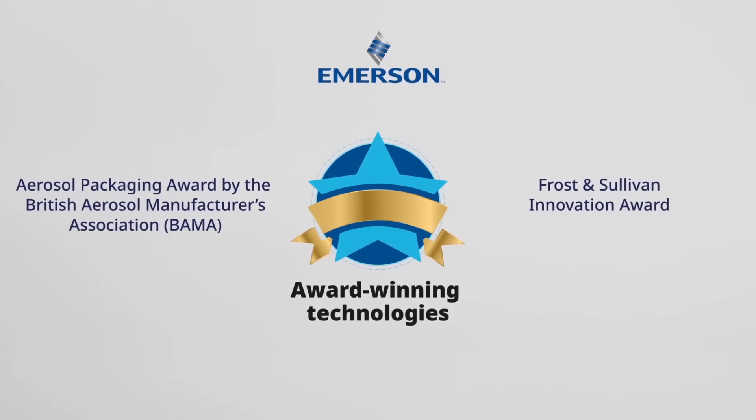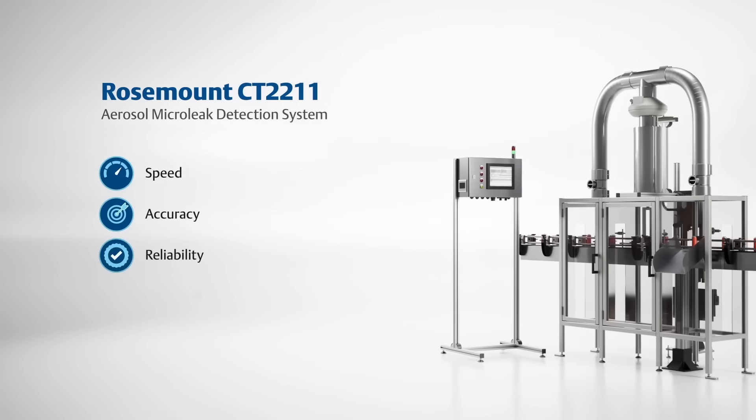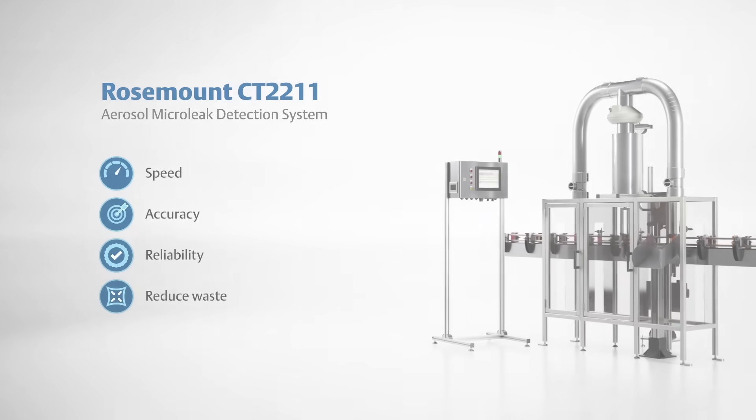Ensure product quality and process control with a complete portfolio of award-winning technologies from Emerson. We can help your operation increase speed, accuracy and reliability while reducing waste, so more of your products hit the shelves faster and safer.